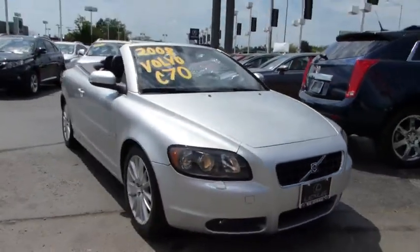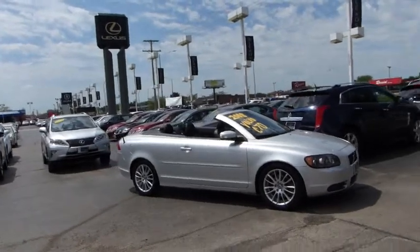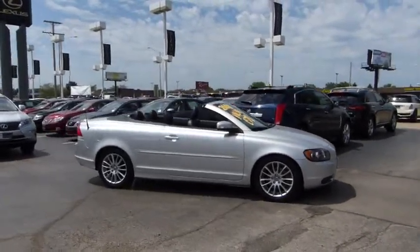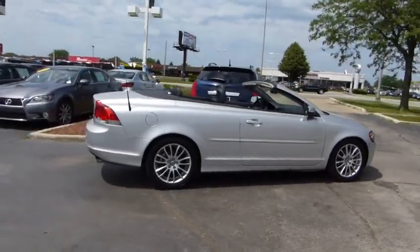The 2008 Volvo C70. The sky is not the only place to find stars. Enjoy the open road with friends. Through innovative Volvo design, the C70 fits four passengers comfortably.